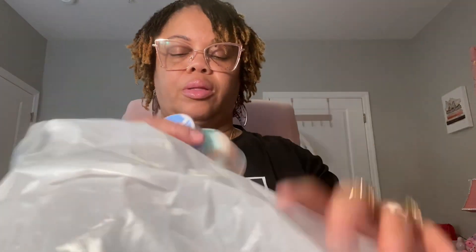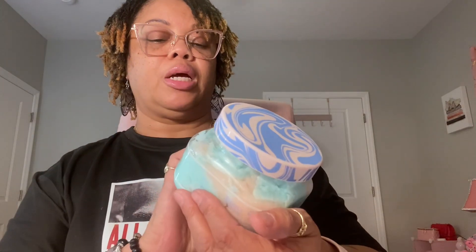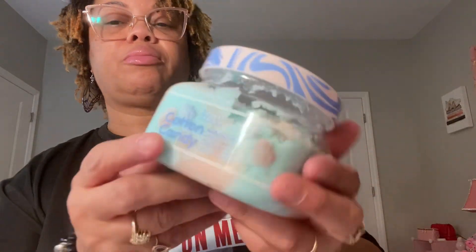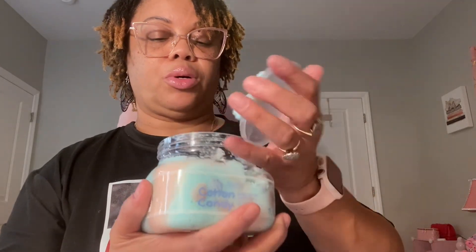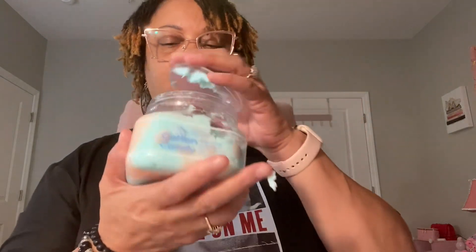Next on the list I got some scrubs. The first one I got was this — it's Marla Demi, I'm not sure if I'm pronouncing it right, but it was $5.99 and it's a cotton candy body scrub. I had to check and make sure the top was on before I got it. Oh, it smells pretty good! I can't wait to use this.